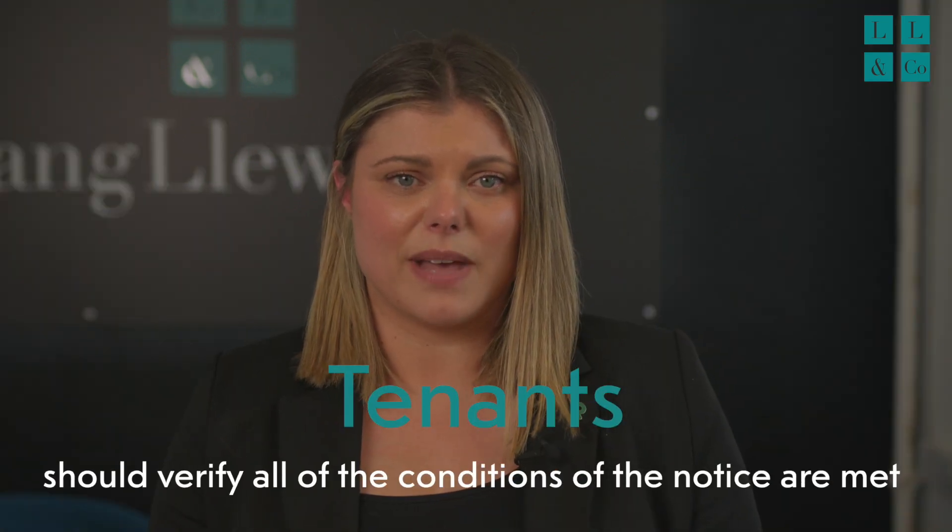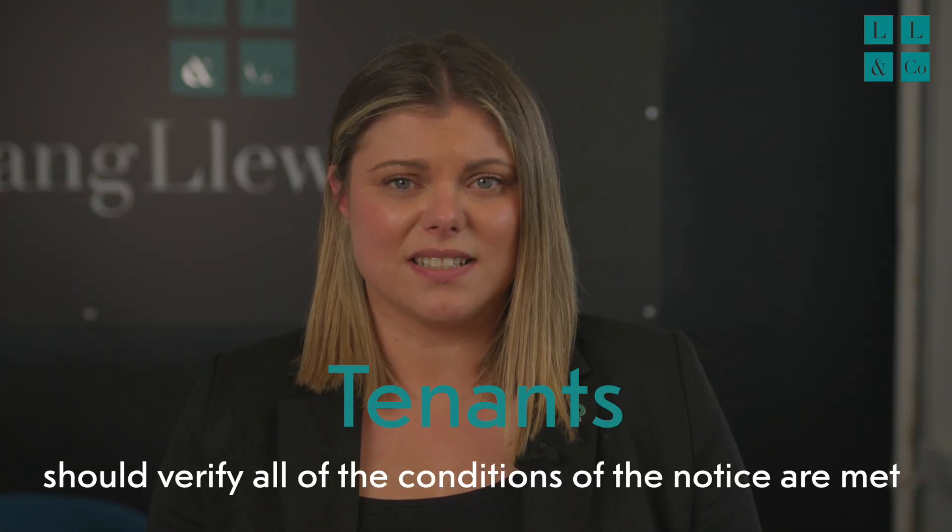And what should tenants do if they receive this notice? First, verify that all the conditions of the notice are met. If you believe the notice is invalid, seek advice from local housing authorities or a legal advisor. It's also a good opportunity to start looking for other places to live, ensuring you have ample time to relocate smoothly.